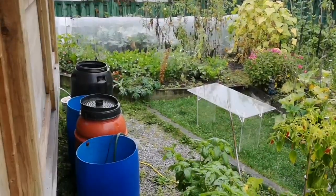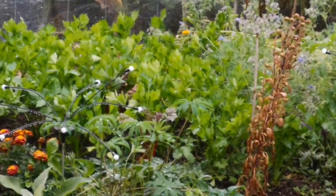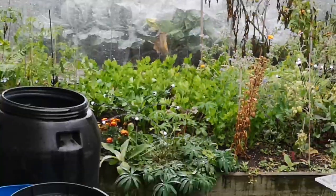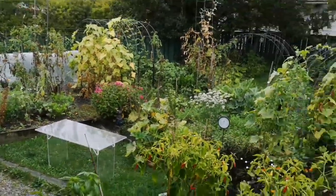And some celery in the celery patch. It's not ready, but it's looking good though. I'm very happy with my year's production.